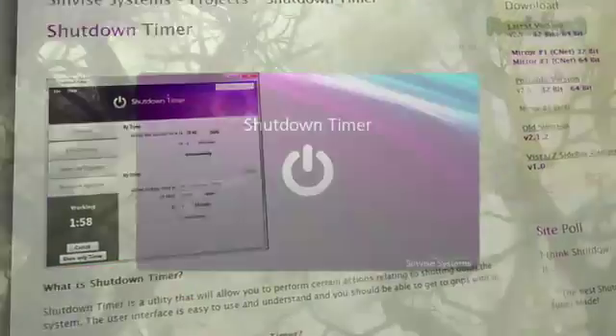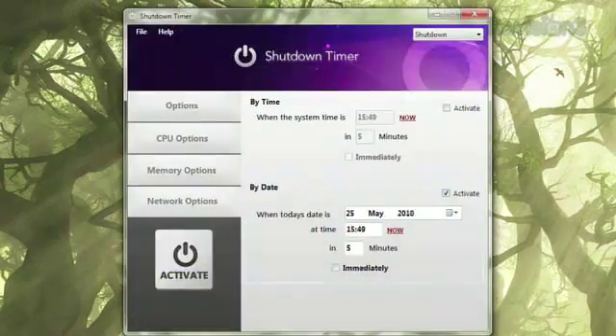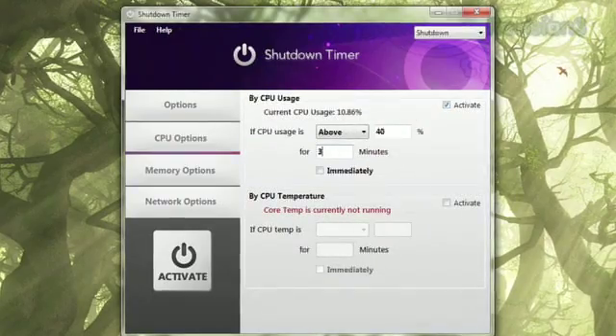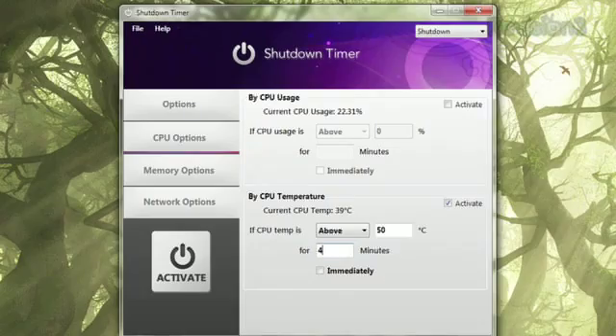Once installed, it gives you a whole bunch of ways to decide what will trigger an automatic shutdown. Under Options, you can choose a date or a time for your PC to shut down. Click CPU Options to set it to shut down if it reaches a certain amount of CPU usage or a core temperature.